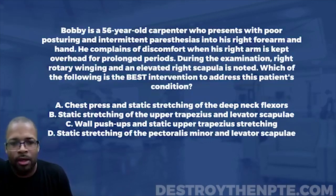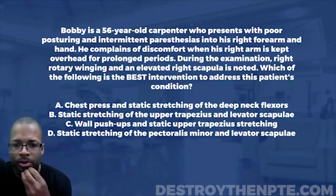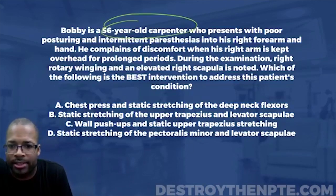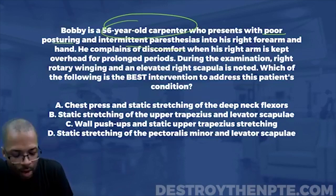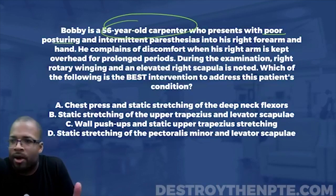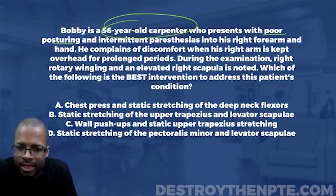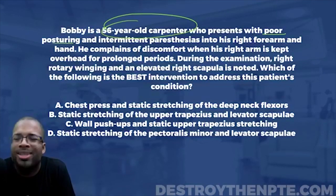Starting from the top: Bobby is a 56-year-old carpenter who presents with poor posturing and intermittent paresthesias in the right forearm and hand. There's a lot in this statement. I really want to slow up and look at some important things — the fact that the guy's a carpenter, the fact that he has poor posturing. What do you think about when we say poor posturing? What do you expect to see with this patient?